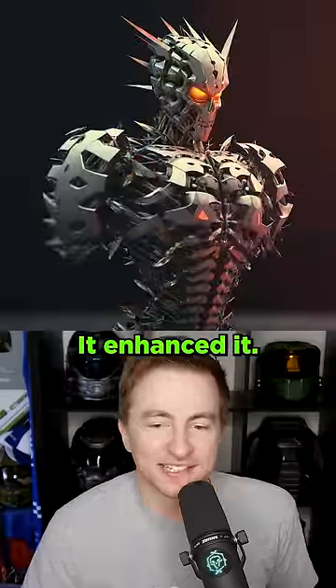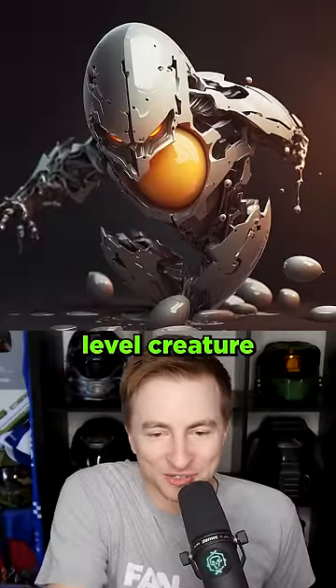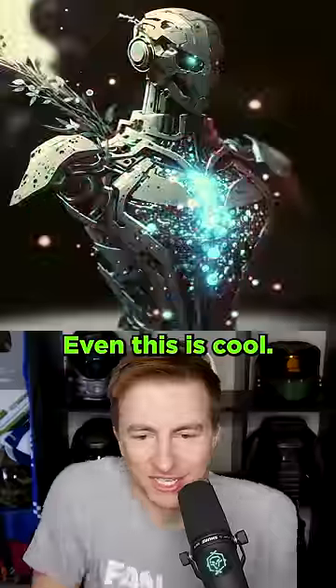Look at this thing — it enhanced it. An egg: it looks just like a low-level creature you'd fight in a video game. A bottle — even this is cool. Duck sphere... robo duck sphere.